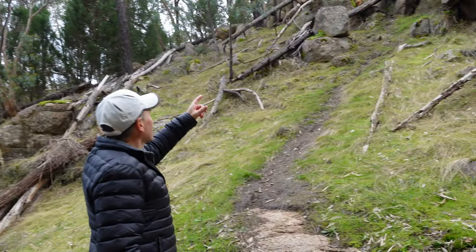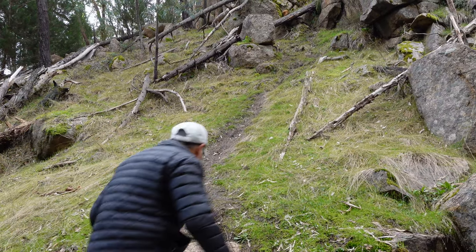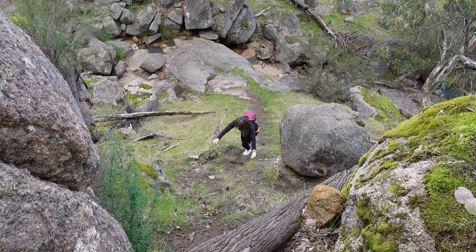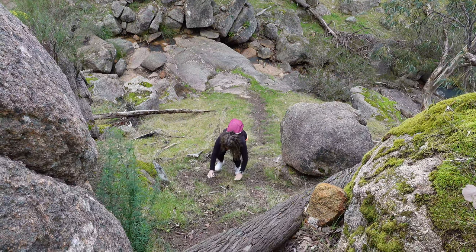Looks like there's a little track heading up this hill that goes to the top of the waterfall, so we'll go and check that out a bit. It's a pretty steep track.